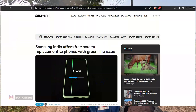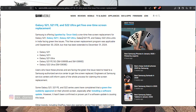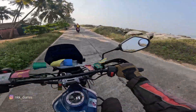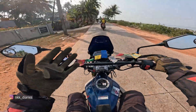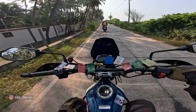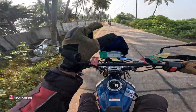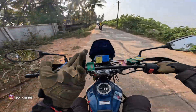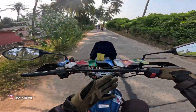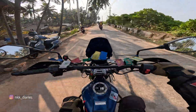I had done some research before calling and found that Samsung already has a policy for one-time free replacement for S21 and S22 phones, but they denied it for the S23. They said S23 is not included in this policy. My simple question was: if you're giving a free replacement for S21 and S22, why not S23? They had no answer. They suggested the screen might have been pressed in my pocket, which makes no sense for an eighty thousand rupee flagship phone.